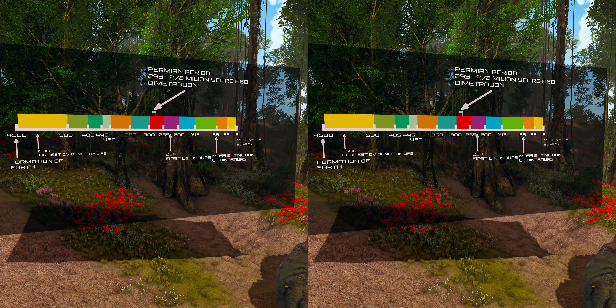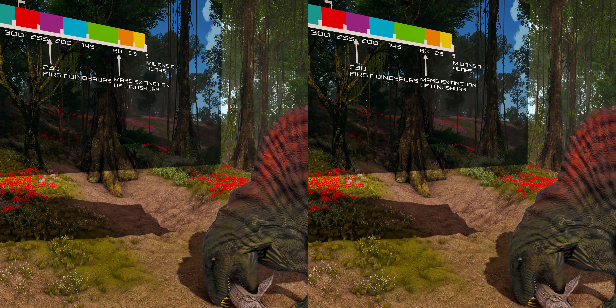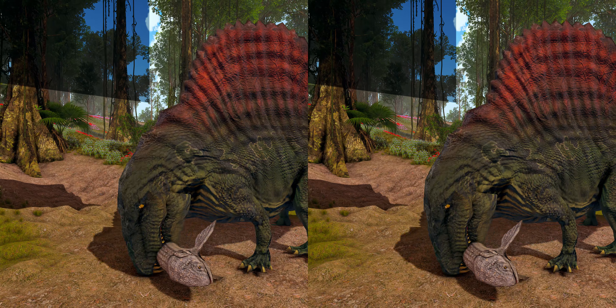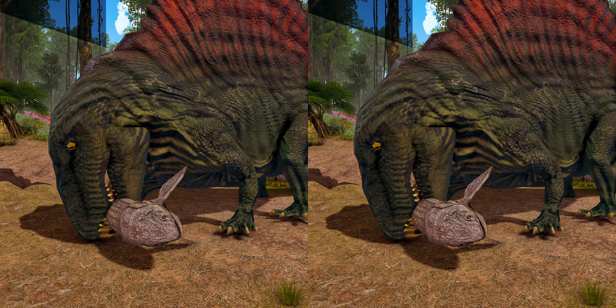It lived during the Cisuralian era in the Permian period, around 295 to 272 million years ago. It is believed that it was one of the apex predators during that time, feeding on fish and other tetrapods.